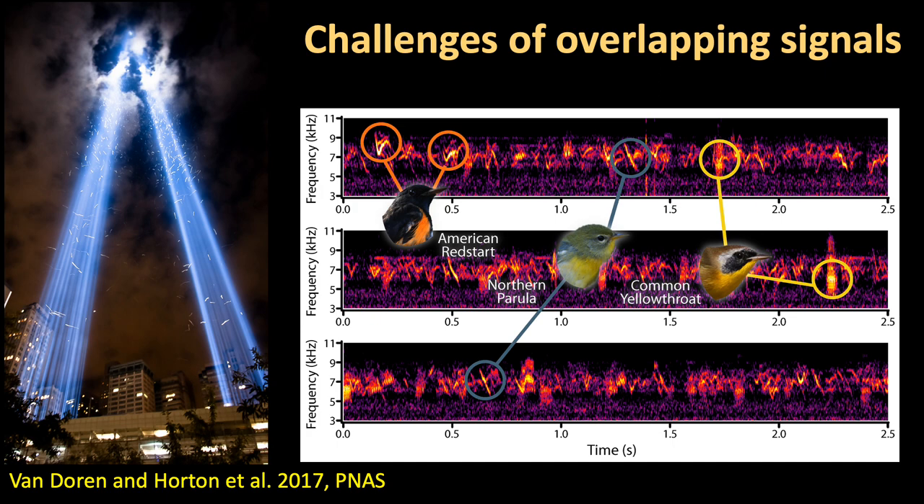Some acoustic environments may be complex, and one example of this complexity is overlapping signals. We see three warblers — American Redstart, Northern Parula, and Common Yellowthroat — and their flight calls represented in a snippet of a recording from the September 11th Memorial in southern Manhattan. Large numbers of flight calls, visible in bright oranges and reds in the spectrogram, are overlapping such that identifying each of these different species, even for an expert, may be challenging. This is one situation where additional information and training is absolutely going to be necessary.